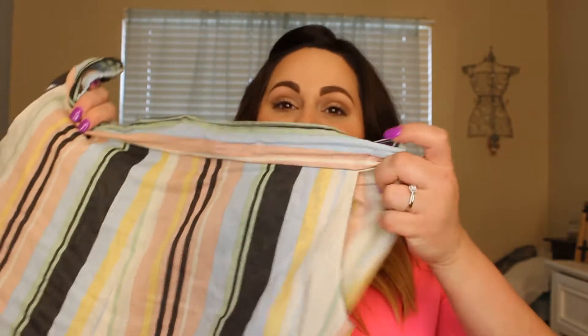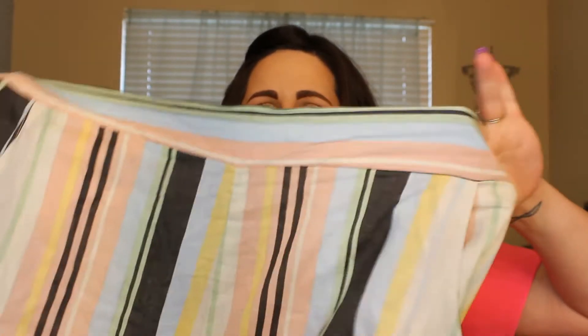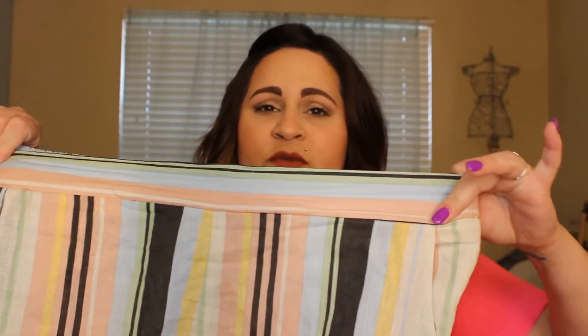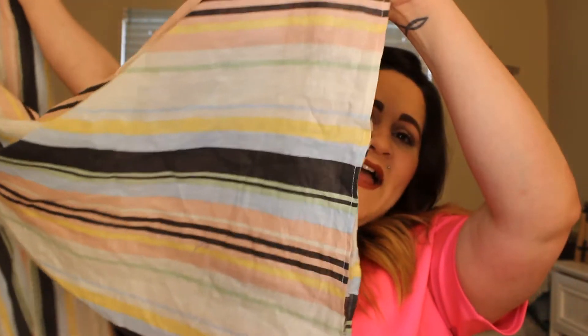I'm going to go ahead and jump right into our haul. The first thing I have is from Target. I posted a picture of these — they are a pair of stretchy pants with a stretch band in the back, not stretchy in the front, so it's just smooth right here. They have a pocket on both sides. They're deep and they go super long, wide-legged, and they look super cute with wedges.